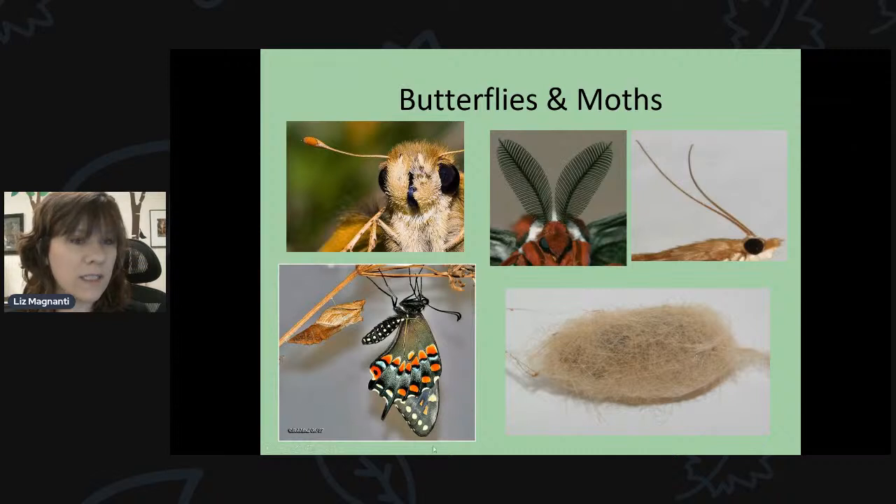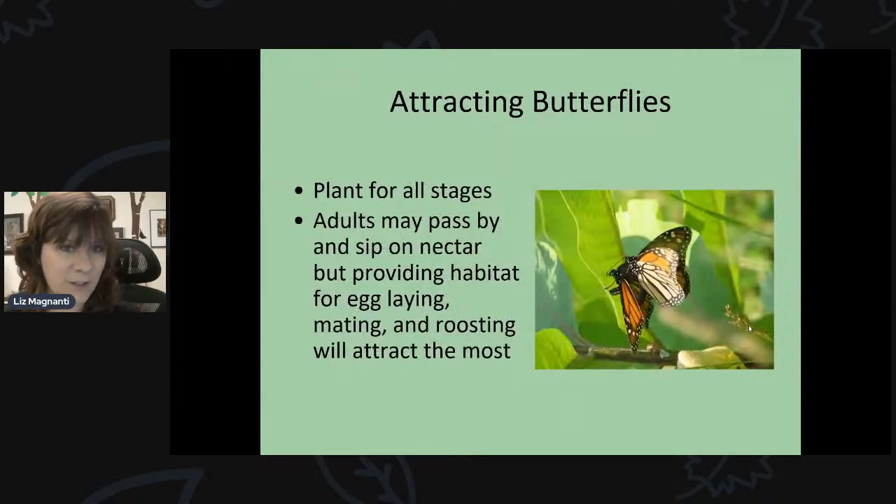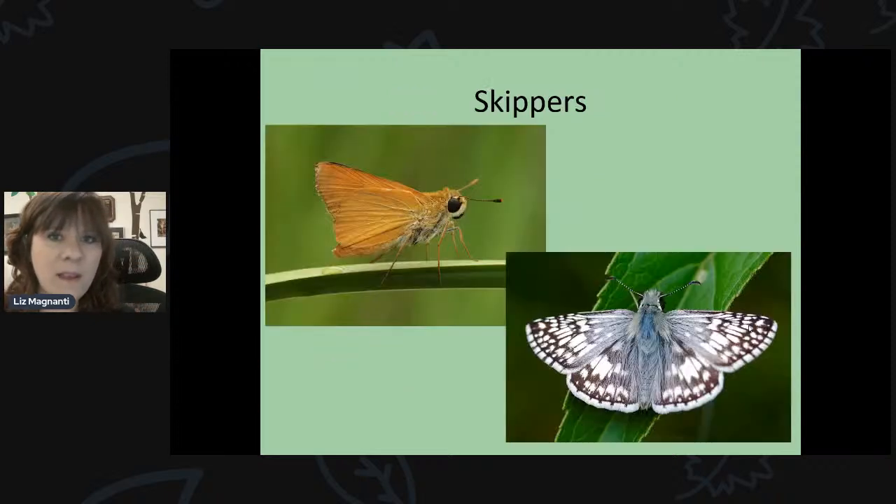When trying to attract butterflies, you want to attract for all stages of their development and life. The adults may pass by and sip nectar, but by providing habitat for egg laying, mating, and roosting, that will attract the most butterflies. As far as the different types of butterflies we have here in the upstate New York area, there are many different species.